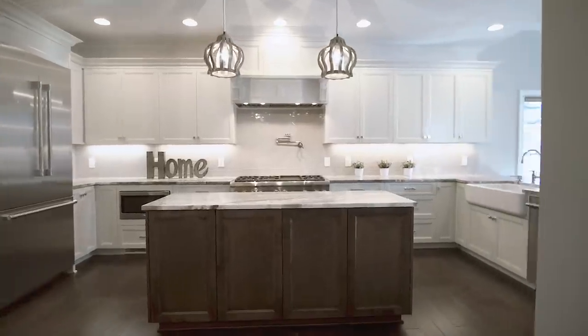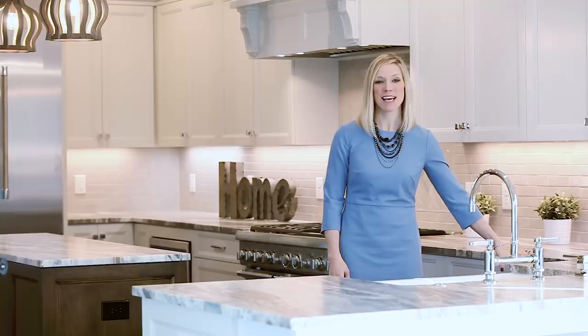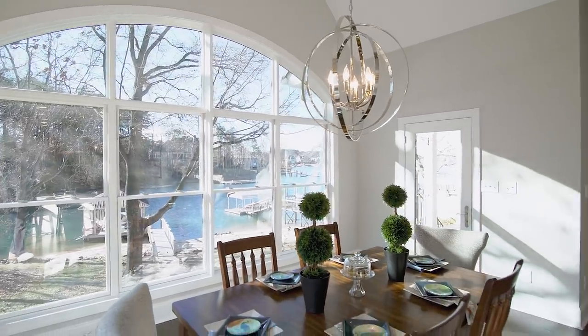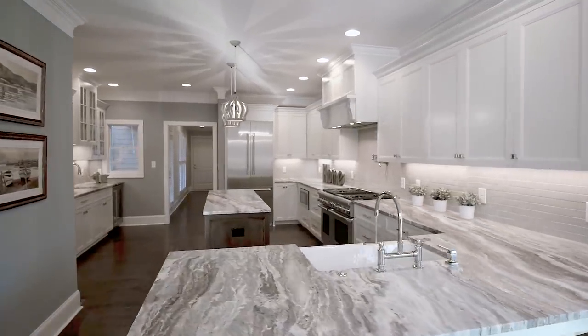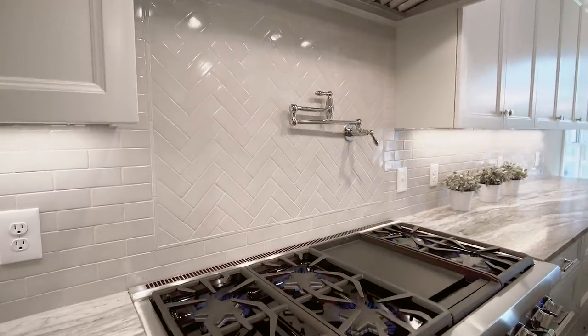This kitchen was entirely redesigned with new custom cabinetry and leathered quartz countertops. Just imagine serving your family at this new peninsula overlooking the lake. A wet bar with beverage center was added to the kitchen area and the entire kitchen is equipped with high-end Thermidor appliances.